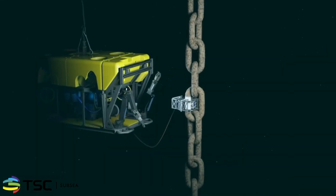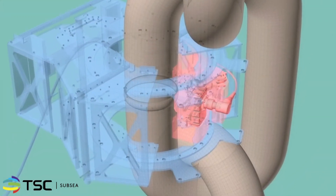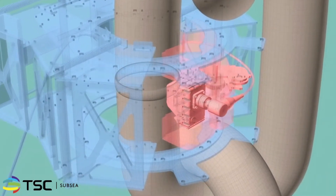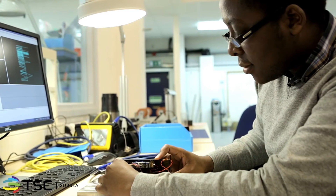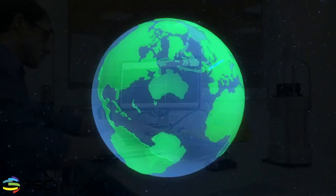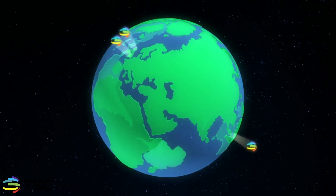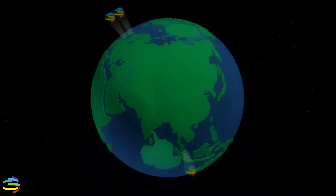TSC's unique engineering capabilities, coupled with the ability to work with key partners, allows for the development of truly bespoke solutions that meet the needs of today's and tomorrow's inspection challenges. It is for this reason that operators and service companies are turning to ACFM for their subsea inspection solutions. With offices in key oil and gas locations, including Aberdeen and Singapore, TSC is well positioned to meet the increasing demands of the market.